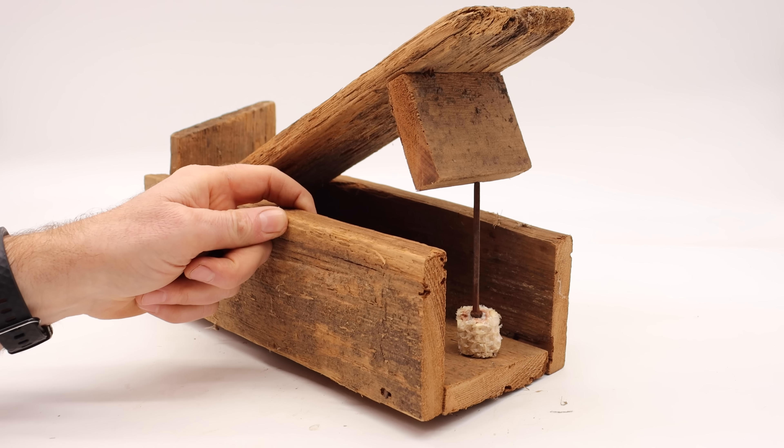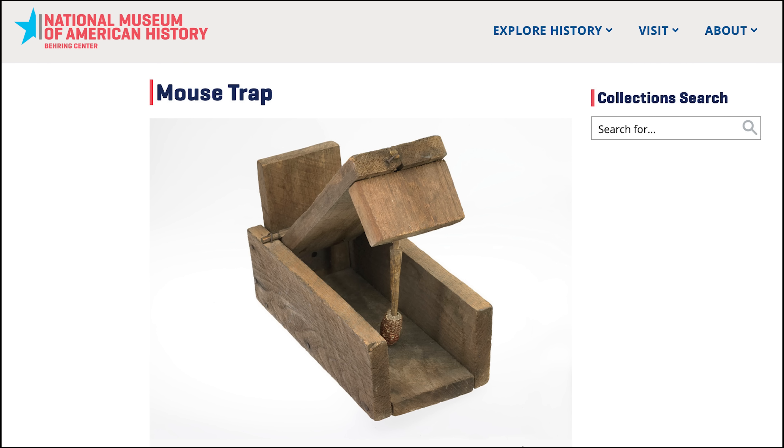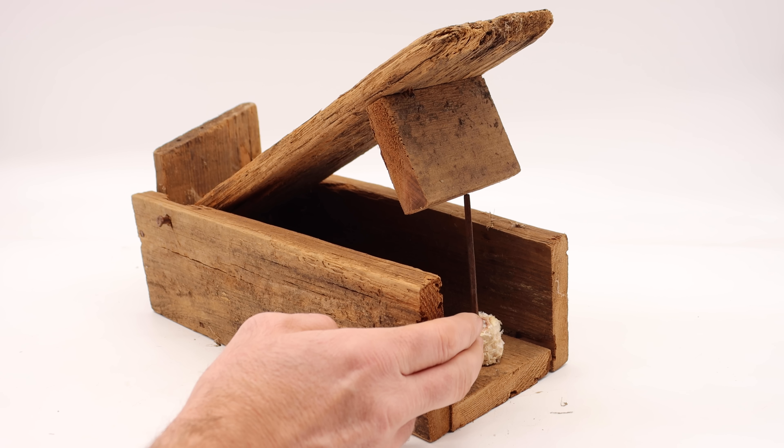Today for Mousetrap Monday, we're going to catch a mouse in the barn with this very old-style mousetrap. An example very similar to this one is in the collection of the National Museum of American History. That one was purchased in Virginia and dates between 1750 and 1850. Back then, these handmade traps were commonly used in houses and barns to deal with the mouse problem.